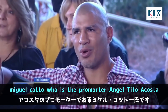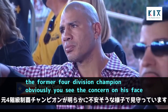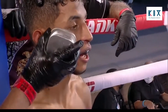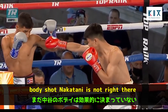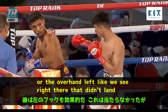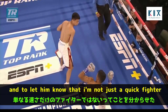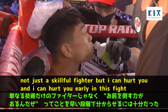Miguel Cotto, the promoter of Angel Tito Acosta and former four-division champion, shows obvious concern on his face after seeing what Nakatani was able to do. The money shot for Nakatani is not the right jab — that sets up the straight left or overhand left. It didn't land perfectly clean, but landed clean enough to let Acosta know: I'm not just quick and skillful, I can hurt you, and I can hurt you early.